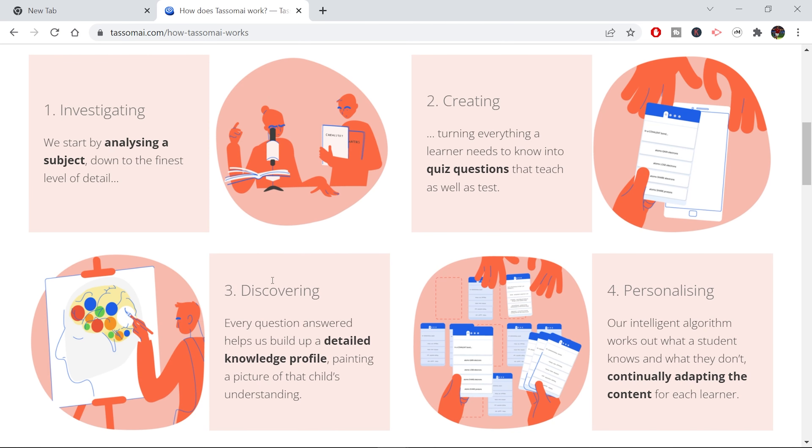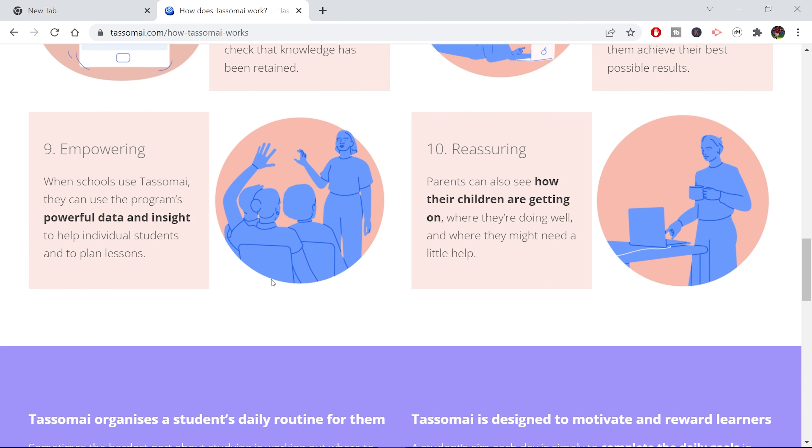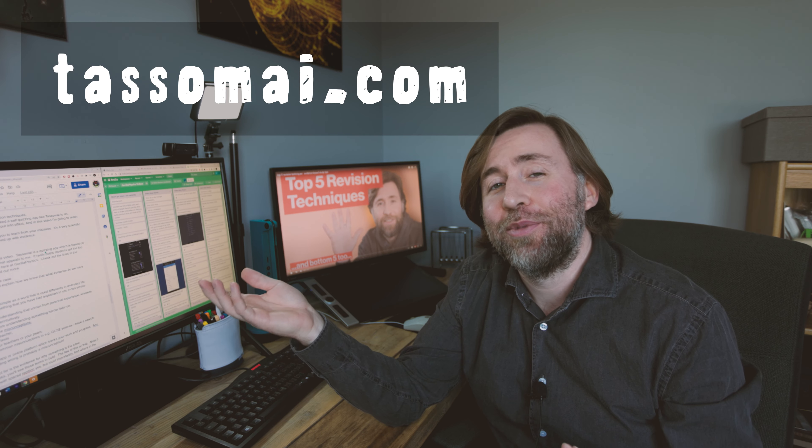Thanks so much to Tassomai for sponsoring this video. Tassomai is a self-quizzing app which is based on evidence, and as a head of science that really appeals to me. It helps students get the top grades, which is what we're all about here at Guerrilla Physics. Check out the links in the description or the pinned comment, or go to Tassomai.com to find out more. Tassomai also has a seven-day free trial, so why not check that out — give it a go, and if you like it you can subscribe.